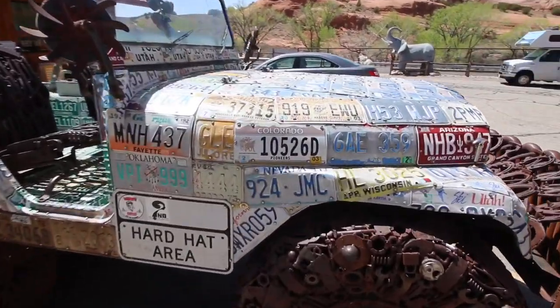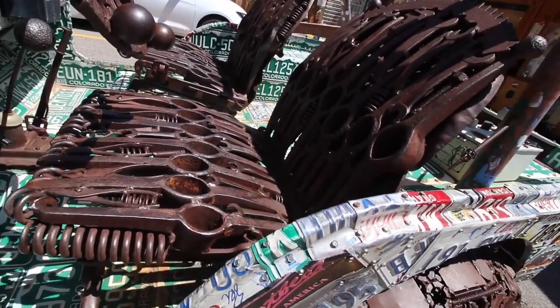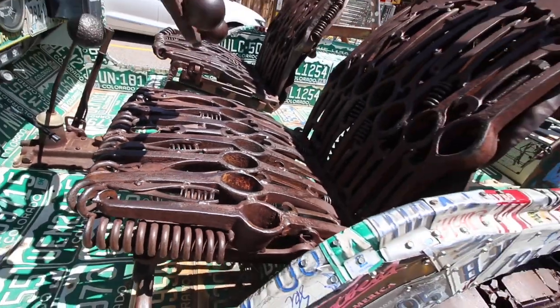Parked out front is this jeep with a very interesting exterior — it's made completely out of license plates. The wheels and even the seats are made out of wrenches and metal. There are some tools in there. Probably not very comfortable.